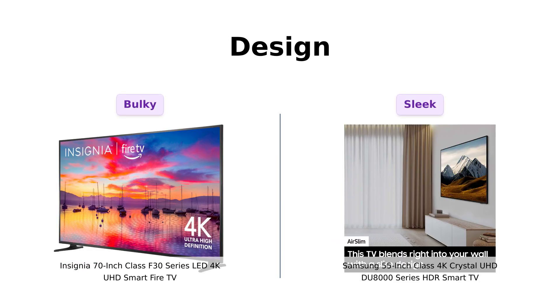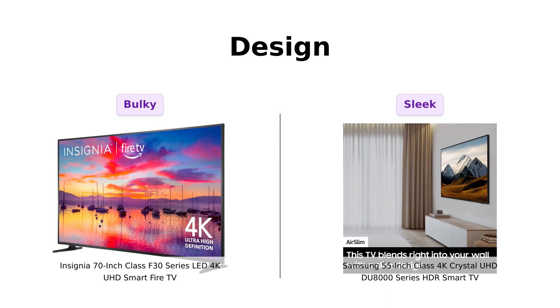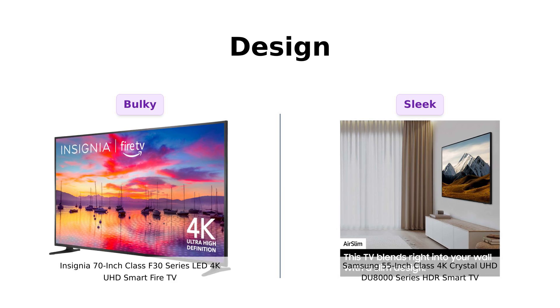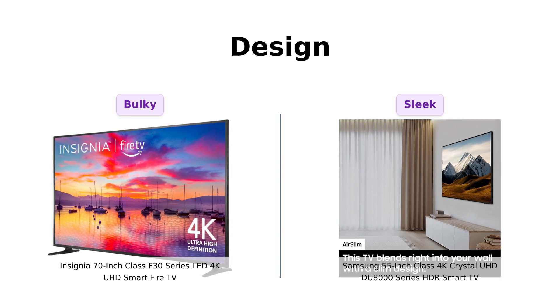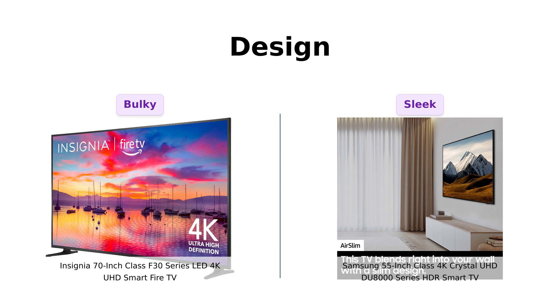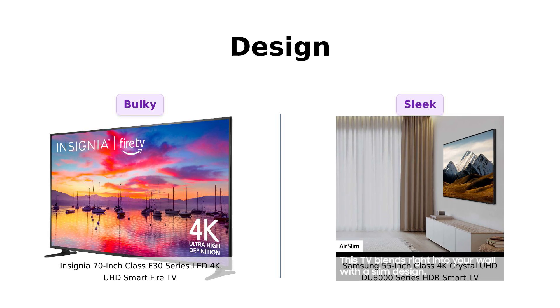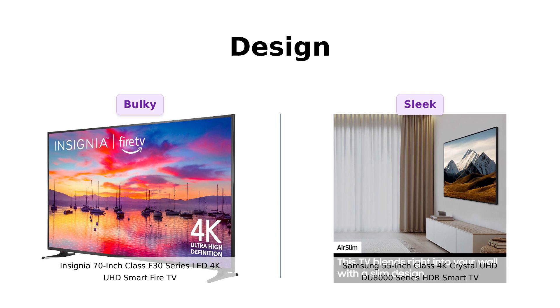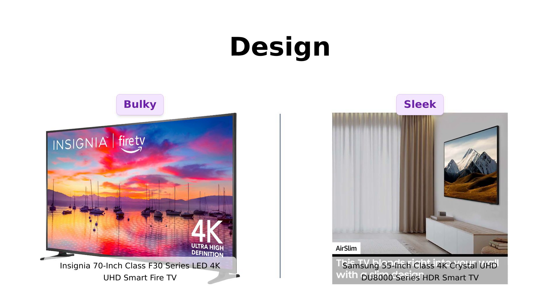Now, let's talk design. The Insignia Giant is, well, giant. It's big, it's bold, and it takes up more space than your mother-in-law's opinions at Thanksgiving dinner. However, reviewers appreciate its portability with a stand on wheels. Meanwhile, the Samsung Slim lives up to its name with its ultra-slim design. This baby blends right into your wall like a chameleon at a paint store. One reviewer even mentioned mounting it like a picture frame for displaying artwork. So if you're into that minimalist, I-want-my-TV-to-look-like-a-piece-of-art vibe, the Samsung Slim is your guy.